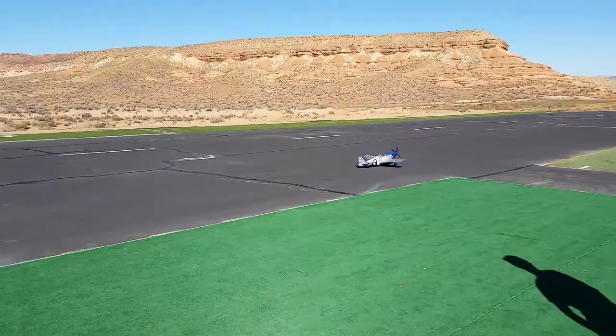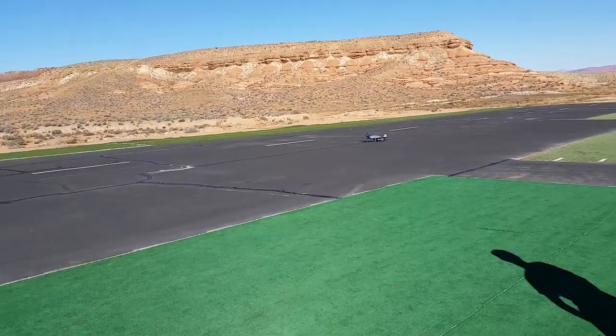Nice landing. It was. You scared? I was scared.